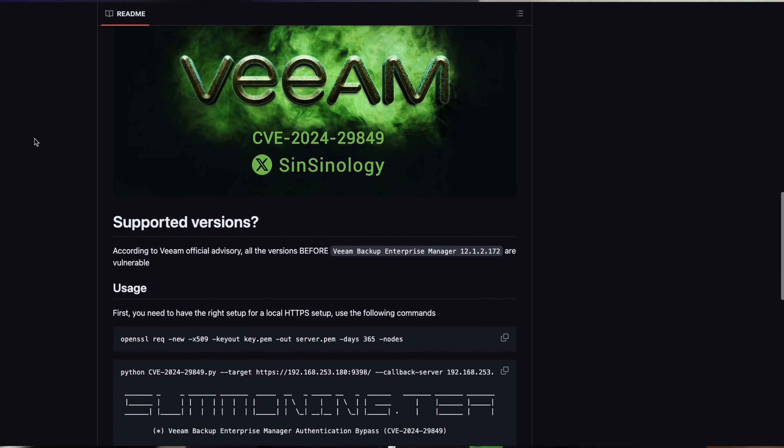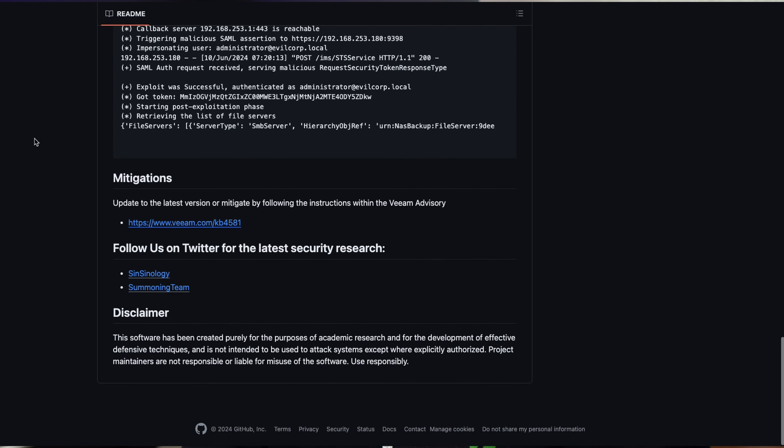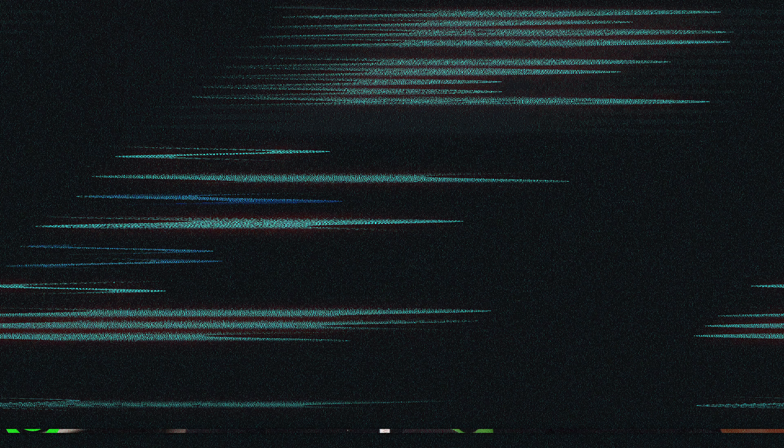There is proof-of-concept code on GitHub for this vulnerability, and it's likely to be leveraged by many actors. Many companies assume that since the backup server isn't internet-facing they can wait months to patch it — but we don't know if an actor is already inside. Previous perimeter vulnerabilities may have provided the initial foothold, allowing them to pivot to this system and escalate significantly. Take care of these now.